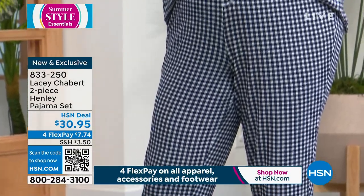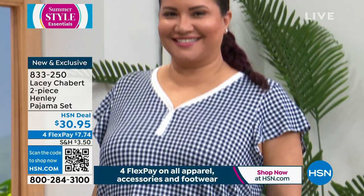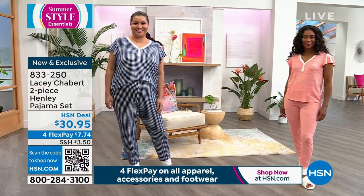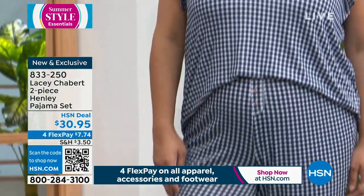Annette is wearing it in the navy gingham, and when she came out in it I was like, I want mimosas with you — I'm ready for a croissant, eggs benedict. I'm still in Paris by the way, just so you know. I want to be in this adorable, cute little brunchy set.